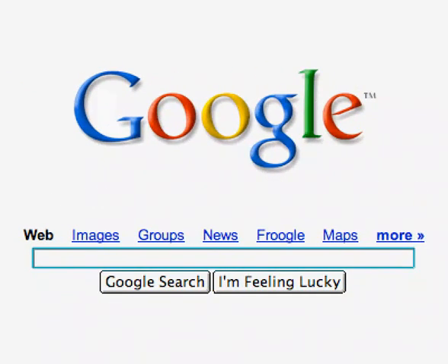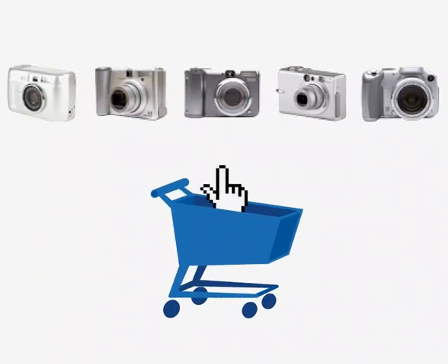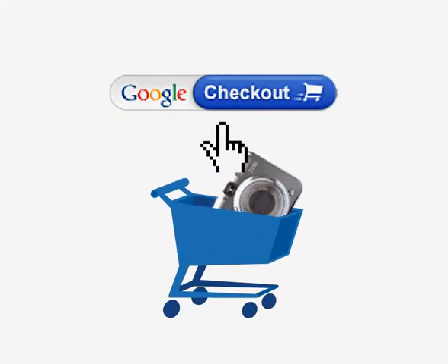There's no need to sign up ahead of time. When you're looking for something to buy, just search for it on Google. Every time you see the speedy little shopping cart in a sponsored link, you'll know that the store accepts Google Checkout. When you're ready to buy, simply click the Google Checkout button.